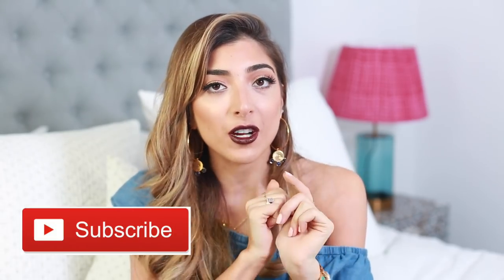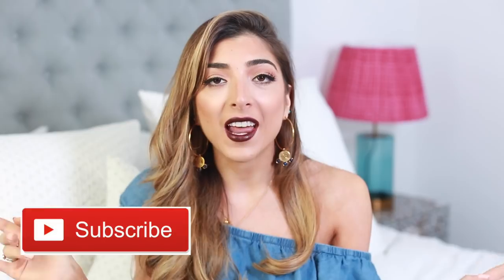If you're new to my channel please don't forget to hit the subscribe button — I'll leave it on screen and in the information box below. I'm going to start everything off with a pair of shoes because these are my most exciting thing right now.